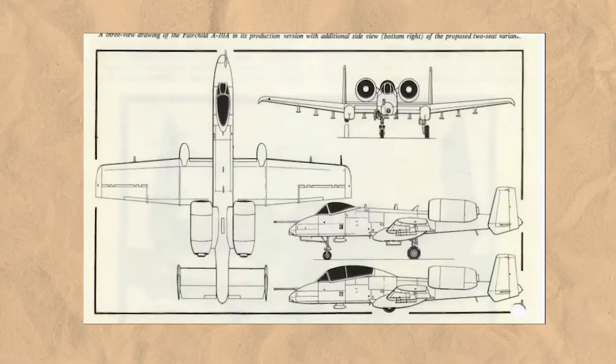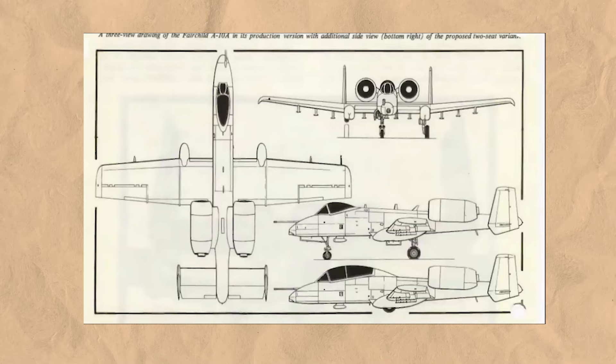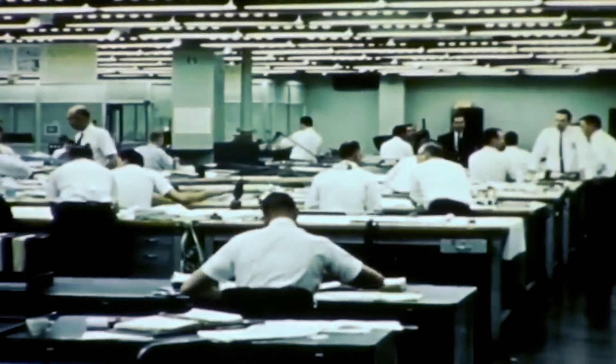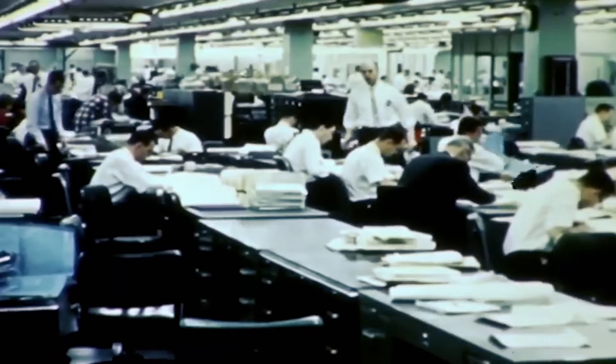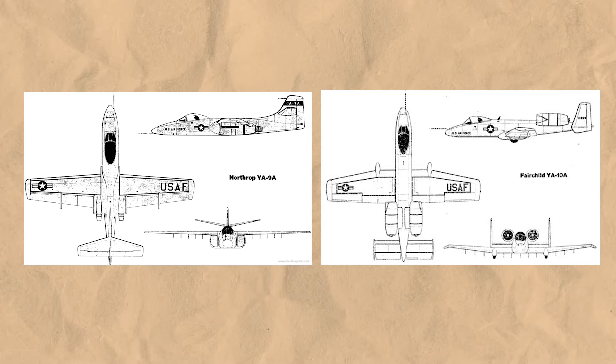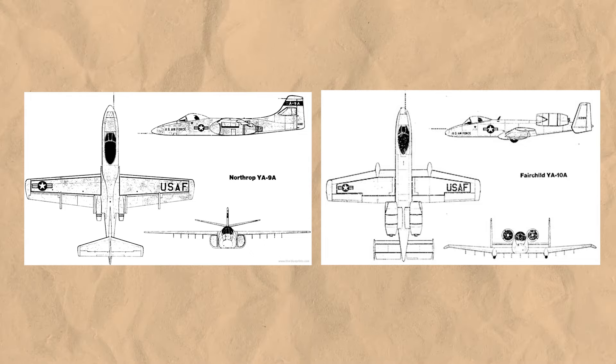The design had to be simple, effective, and above all, survivable. The Air Force needed a low-altitude, low-speed platform that could loiter over the battlefield, providing sustained firepower where it was most needed. By the late 1960s, several manufacturers submitted their designs, but it was ultimately a competition between Northrop's YA-9A and Fairchild Republic's YA-10A.